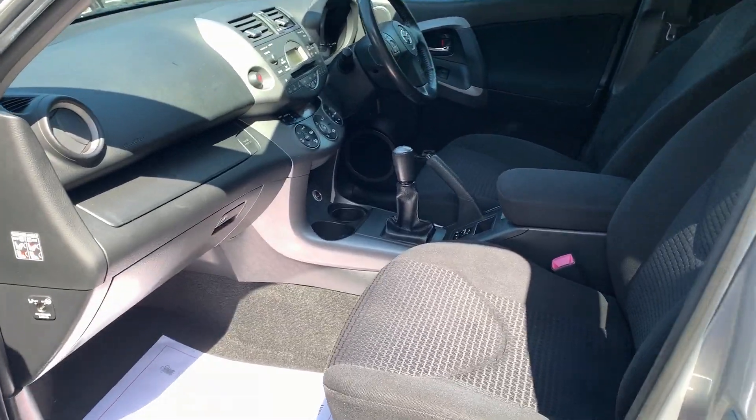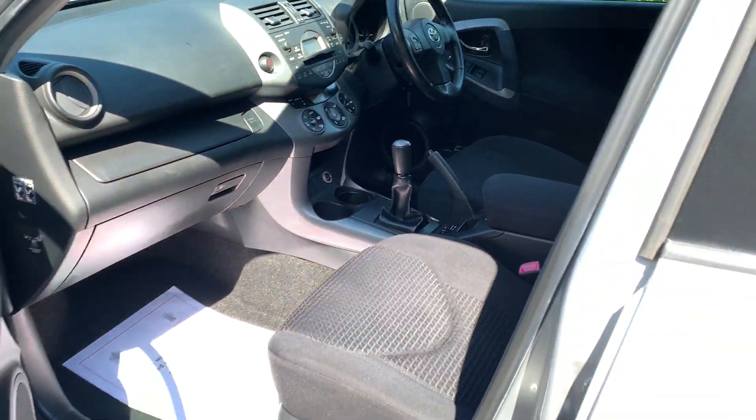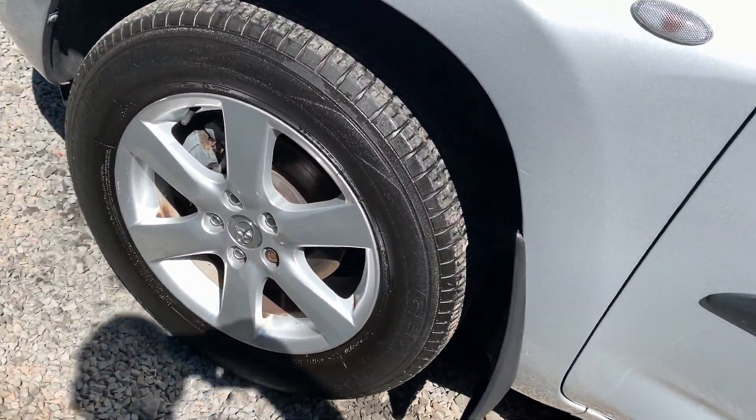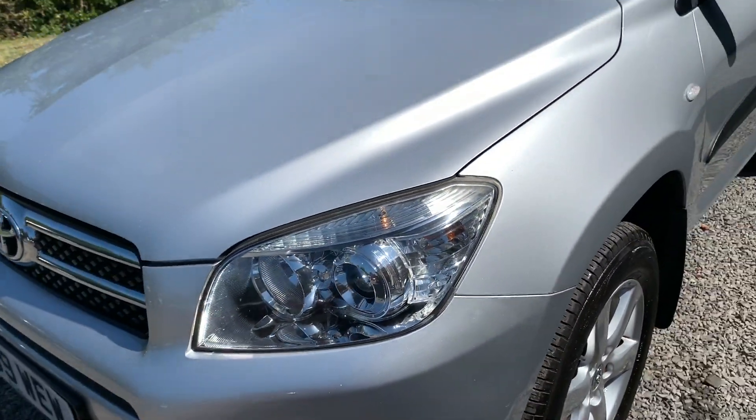Apologies for the sun glare, it's a beautiful morning here in Dunleigh. If you would like to see more photographs, please visit www.dunleighcarsales.co.uk. We welcome part exchanges.